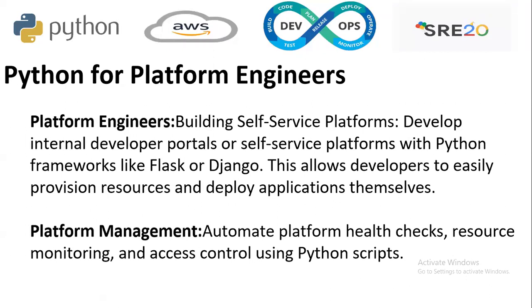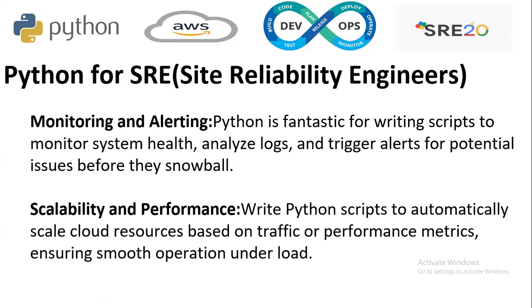Python for platform engineers: building self-service platforms — internal developer portals or self-service platforms — with Python frameworks like Flask or Django. This allows developers to easily provision resources and deploy applications themselves. For platform management, you automate platform health checks, resource monitoring, and access control using Python scripts.